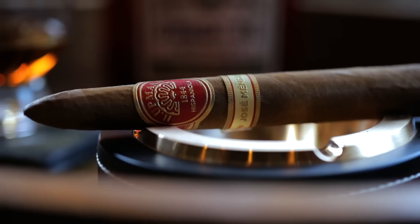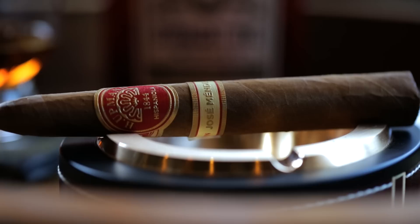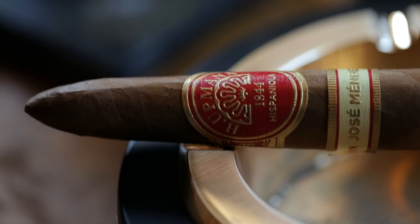Today the cigar we're going with is the H. Upmann Jose Mendez. The one I'm smoking is a Belicoso — it's a 6x50. It has a really tapered tip; sometimes with Belicosos or pyramids it's the same thickness all the way and just tapers at the very tip, but this one is more of a baseball bat taper through most of the cigar. The wrapper is an Ecuadorian Sumatra, with Dominican filler and a Dominican binder.